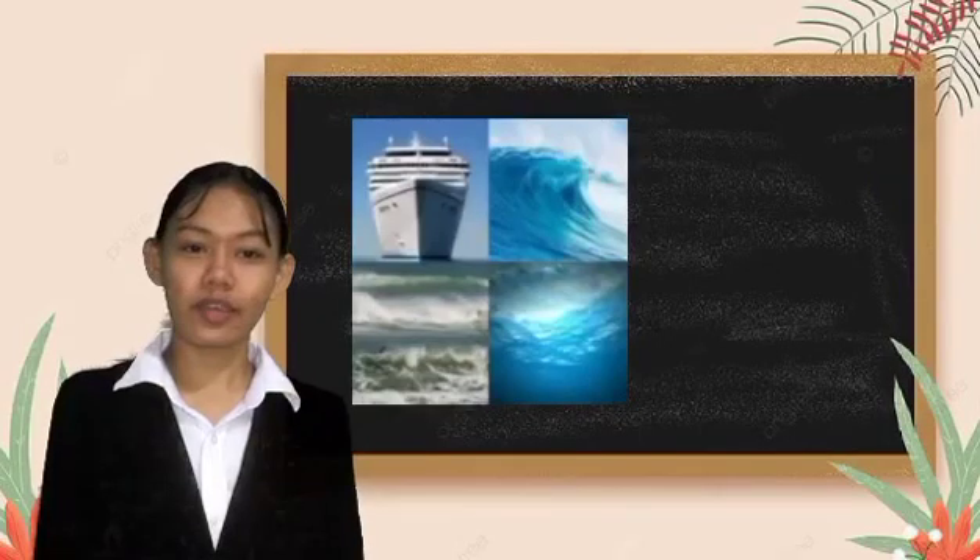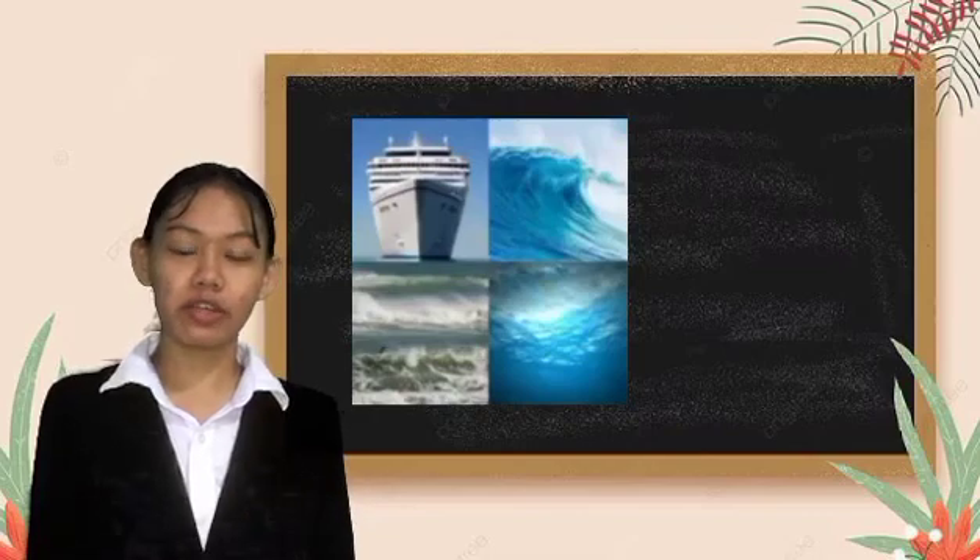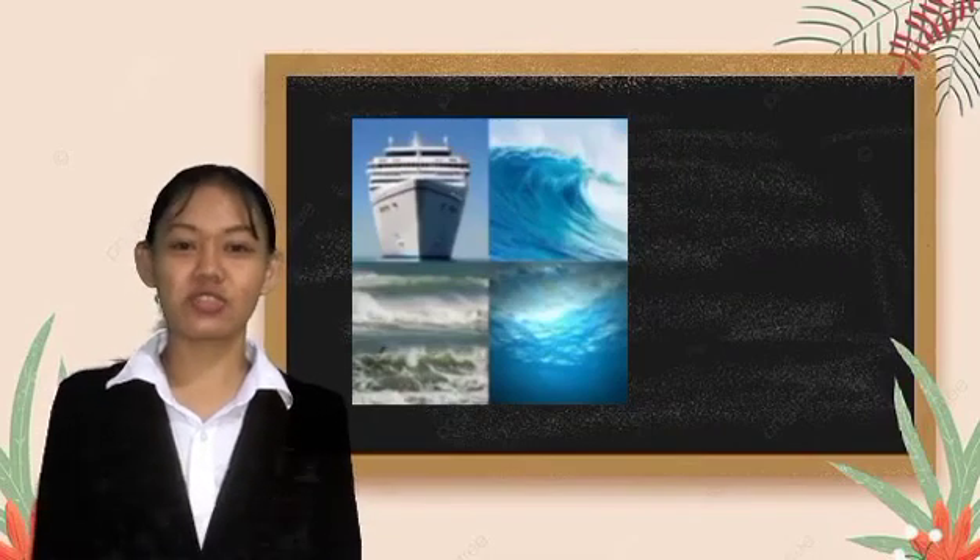Time is up. If you correctly recognized the pictures, you probably already know what our lesson will be all about — and it is tsunami.